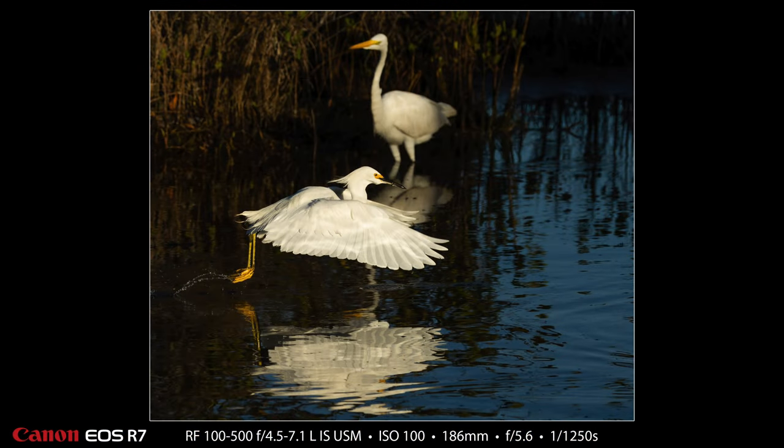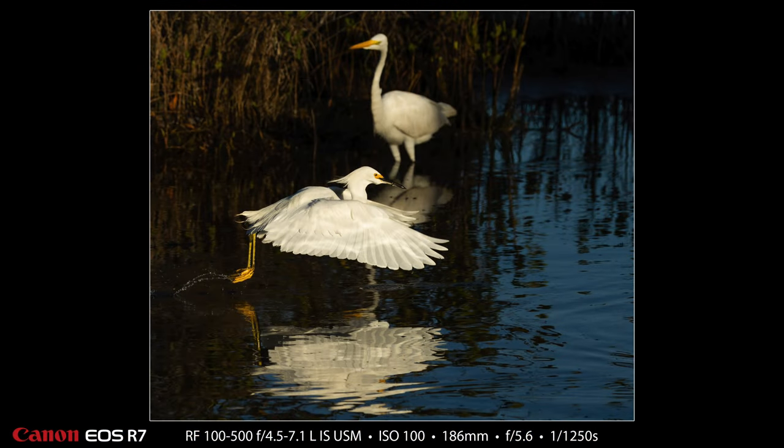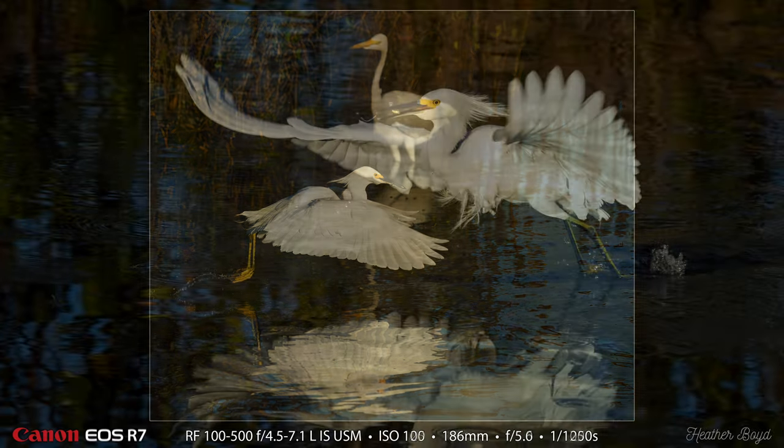In this one, in the background is a great egret, which is much larger than the snowy egret. And in my opinion, it's not as beautiful — maybe it is in breeding plumage.